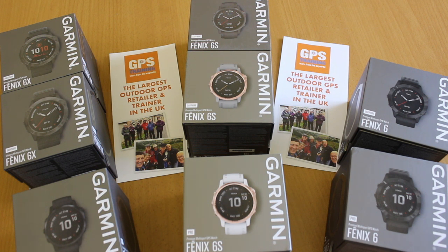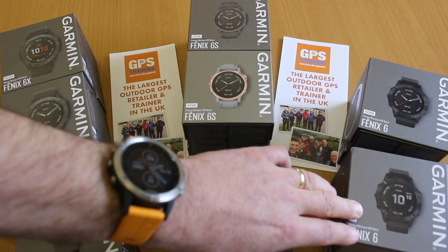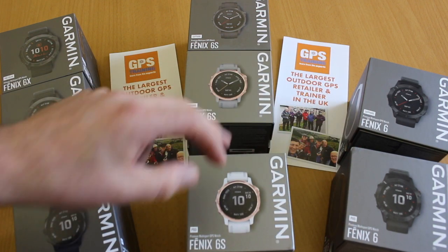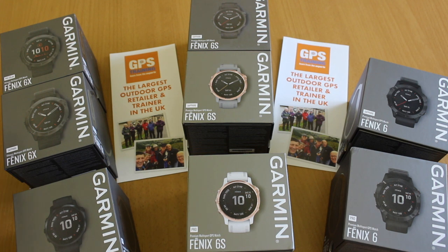Battery life is another thing to consider. All the Fenix 6 range are clever because they have different battery settings — you can turn off aspects of the watch to increase battery life. A bigger watch also means better battery life, so the 6S, being slightly smaller, will have less battery life than the Fenix 6. The 6X is a bigger-bodied GPS watch and therefore gives increased battery life.